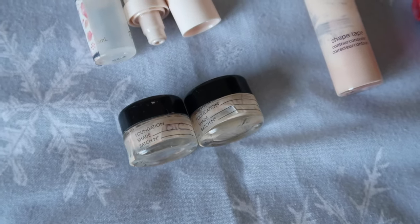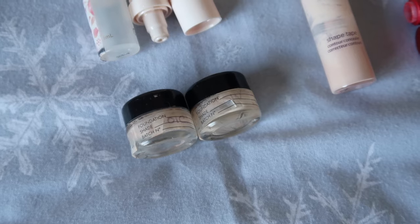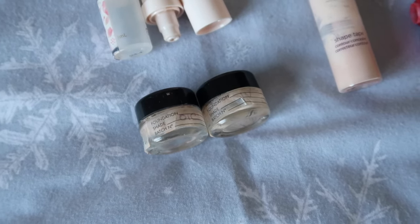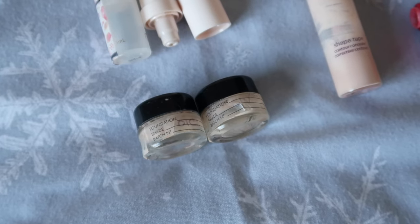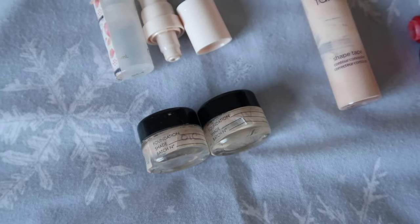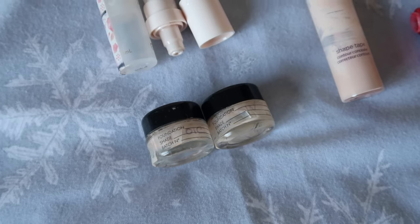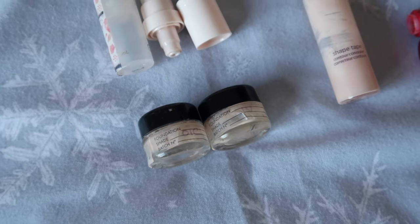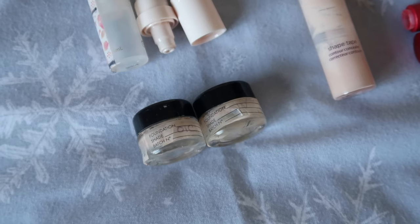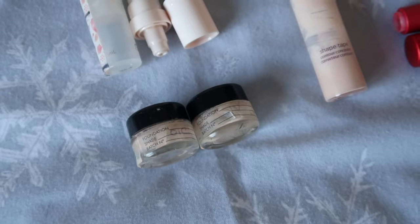One was the Tericotta foundation and one was the matte foundation — I really enjoyed both. I had samples in shade zero and shade one, and I used up the shade one samples at Christmas parties when lighting was dim and you wouldn't notice they were slightly too dark for me. I'm definitely a zero and not a one, but I loved both foundations and would definitely purchase them in the future. The Tericotta is a little less coverage, more natural and dewier, while the matte has higher coverage and a more polished finish. I loved both and would have either in my collection in a heartbeat.